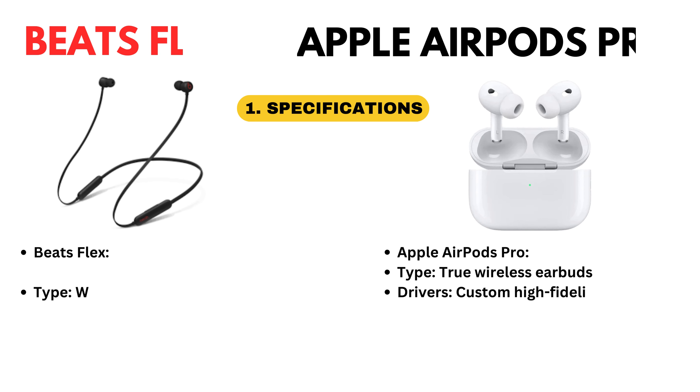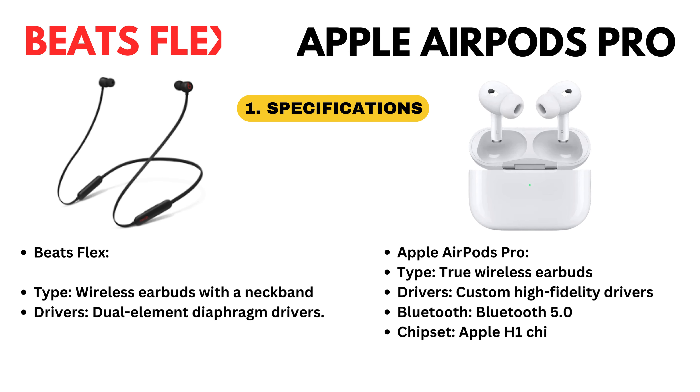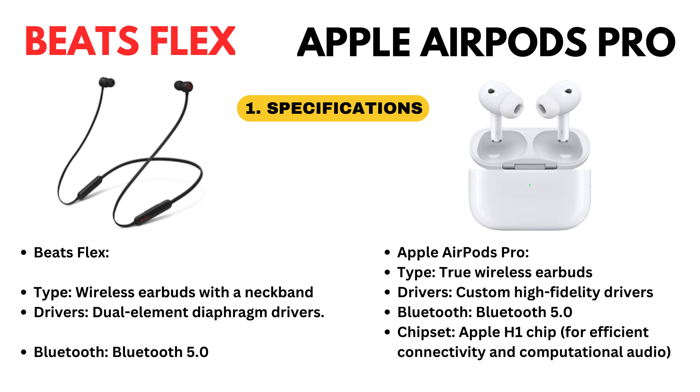Beatsflex type: wireless earbuds with a neckband. Drivers: dual element diaphragm. Bluetooth 5.0. Chipset: Apple W1 chip.